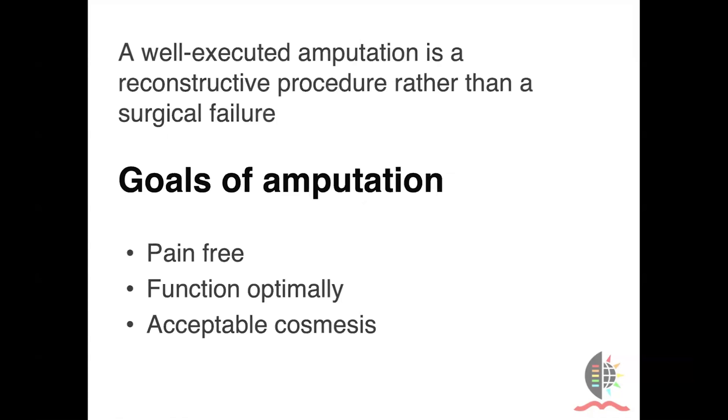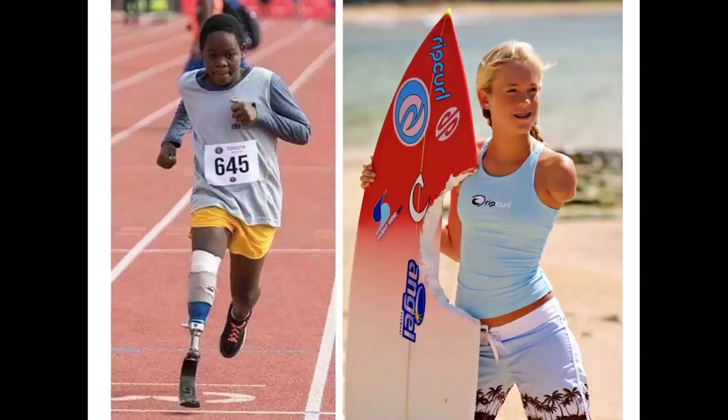A well-executed amputation is a reconstructive procedure rather than a surgical failure. If we can achieve the goals of a pain-free stump which functions optimally with acceptable cosmesis, we can really make a vast improvement to an amputee's life. People like Pride Mofira and Bethany Hamilton show us that we are capable of much more than we think, and often large limitations to our potentials are actually self-imposed.